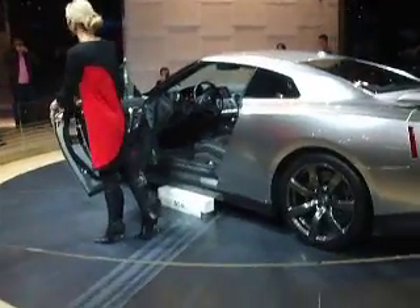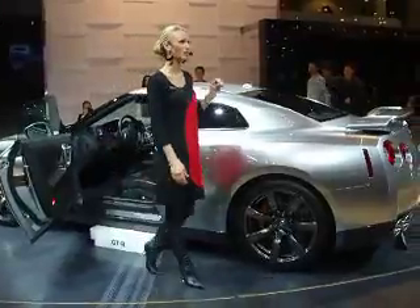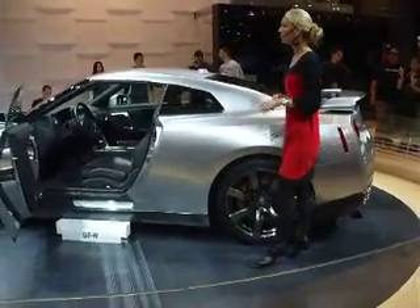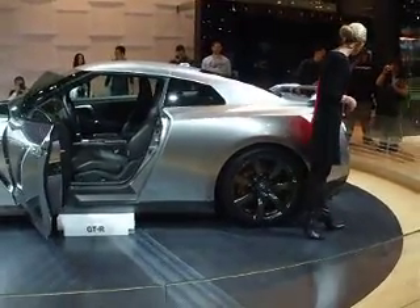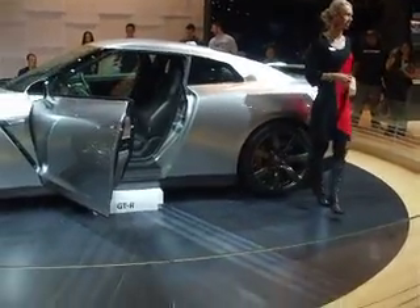Down to the integrated door handles here. The coefficient of drag of this vehicle is actually 0.27, so absolutely amazing aerodynamics as well as creating extra downforce. You're going to notice a lot of Skyline-inspired features. If you are familiar with the Skyline, you know this is kind of that signature back end with the round LED taillights, the quad-tip exhaust, and the rear spoiler.